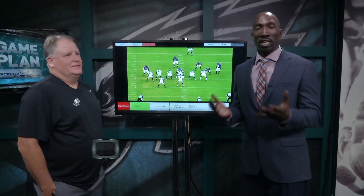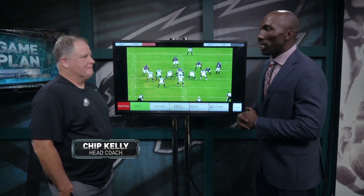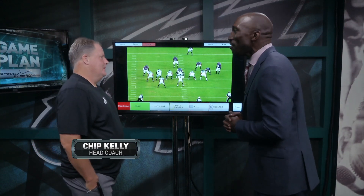Welcome back to Eagles Game Plan. Joining us, as he will every week here on the show, is Eagles head coach Chip Kelly. Coach, how you doing? Doing good, Ike. Doing good.